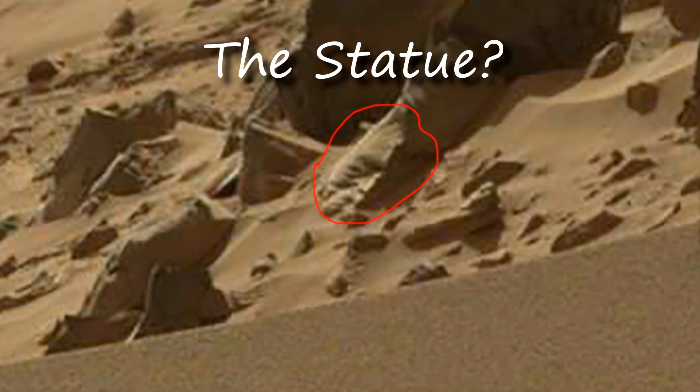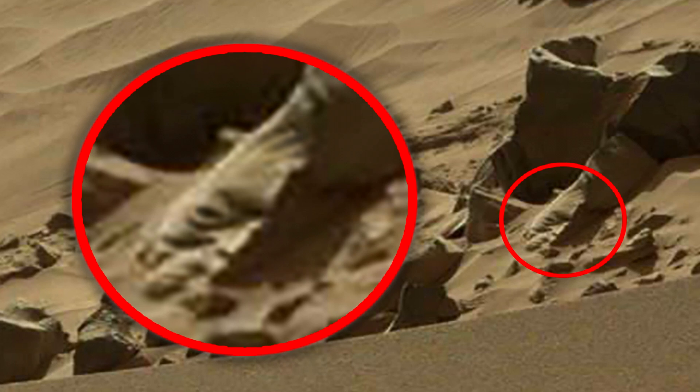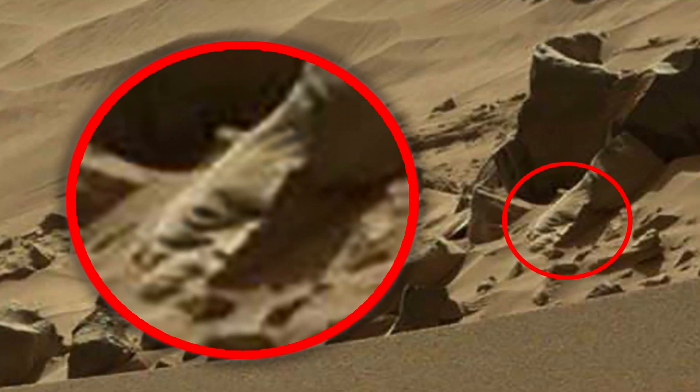It may be a trick of the eye, but it still looks like an ancient statue. I have already found many statues in my other videos, so I have no doubt that this is done artistically.